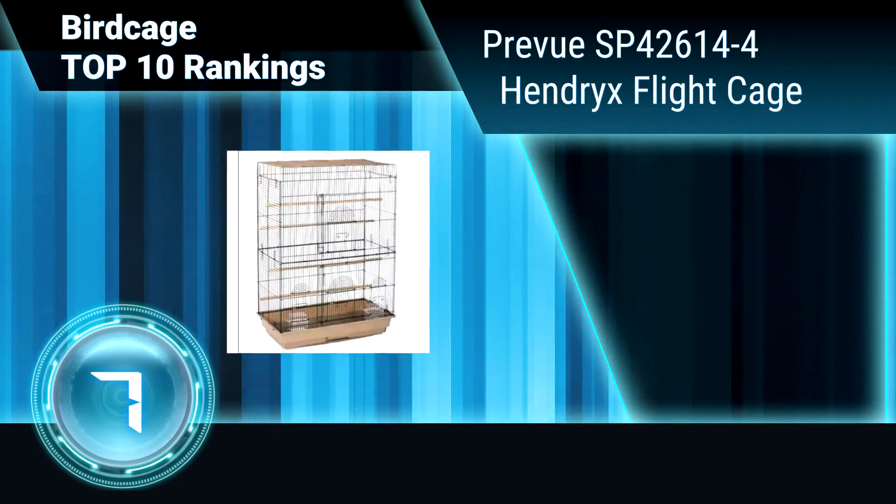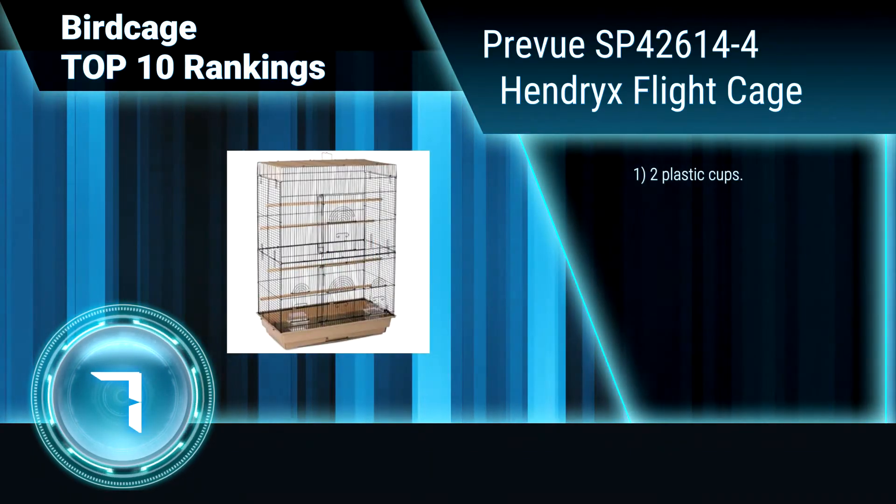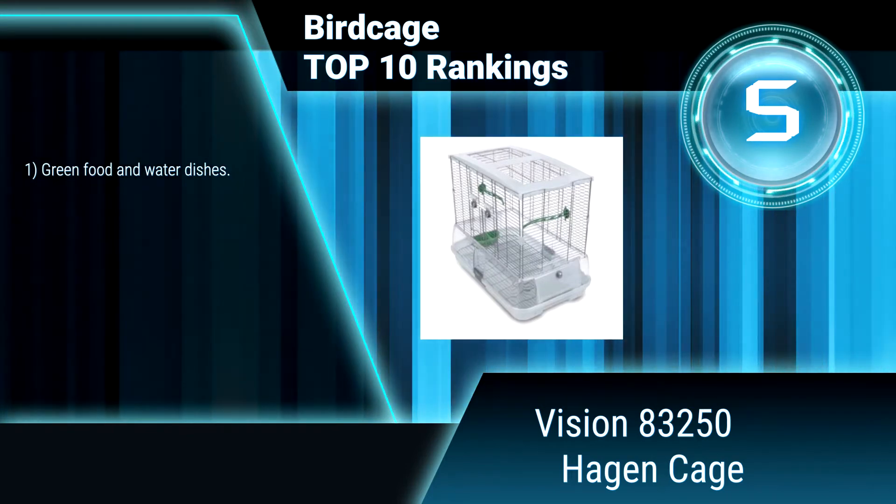Features terracotta food and water dishes, a debris guard, and a deep base ensuring less mess. Wide double doors.